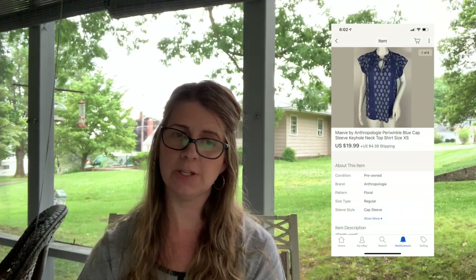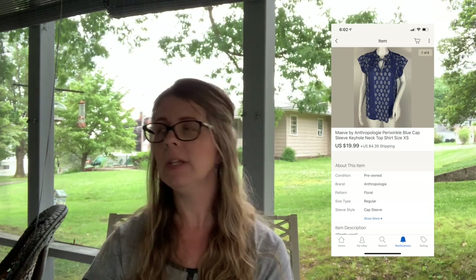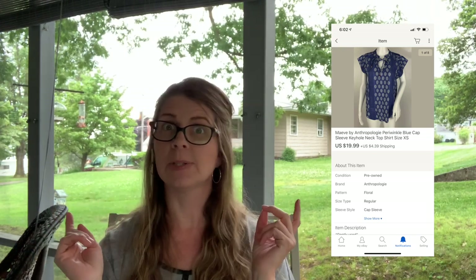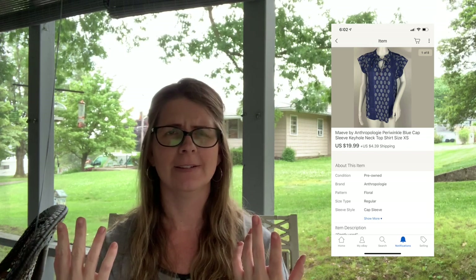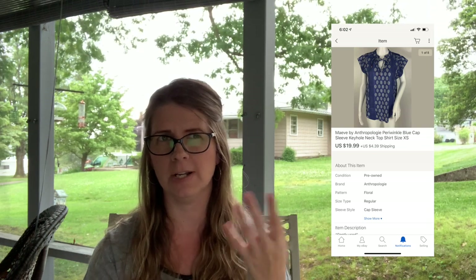Next I sold a Mave by Anthropologie periwinkle blue cap sleeve keyhole neck top, size extra small, for $19.99 plus shipping. I believe I paid about $3 for this — I think it came out of a yard sale haul where a seller wanted $3 per piece but I negotiated a bulk deal and paid around $80 for the whole lot, so I probably paid under $3 for the shirt.